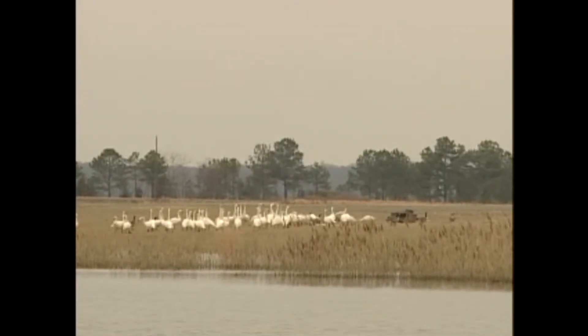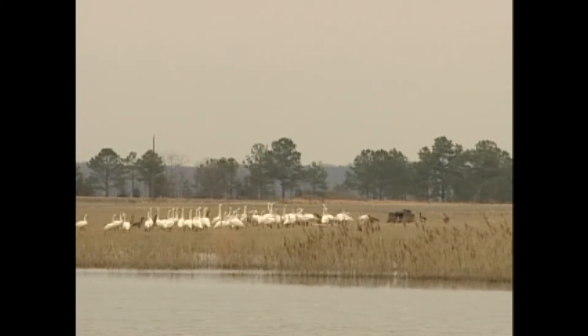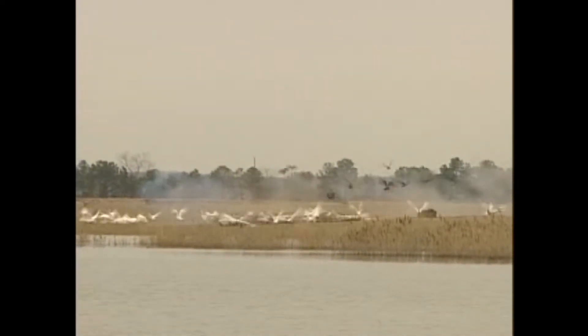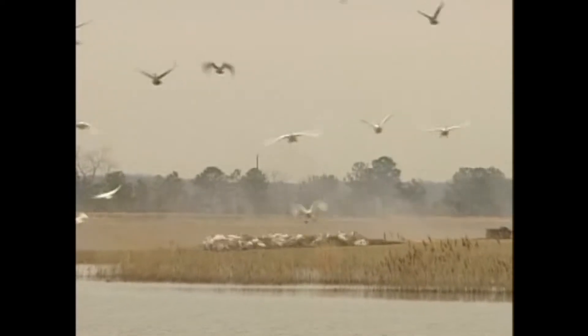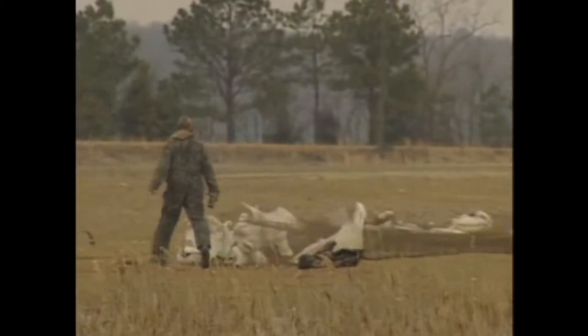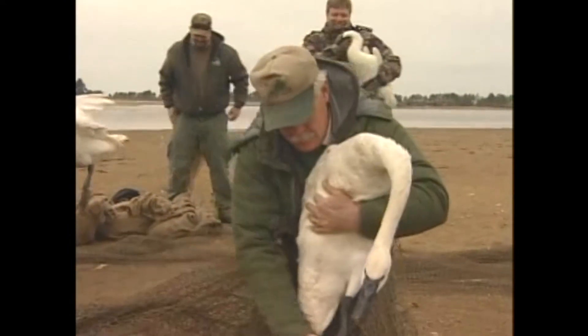Take the birds — five, four, three, two, one. A success! Now we need to get to the birds quick before they hurt themselves. The swans are put in burlap bags and none of the birds are injured. Being in the bags calms them down. Now the students begin their hands-on adventure with the tundra swan.